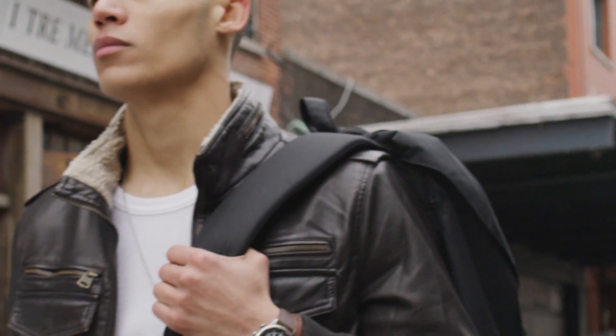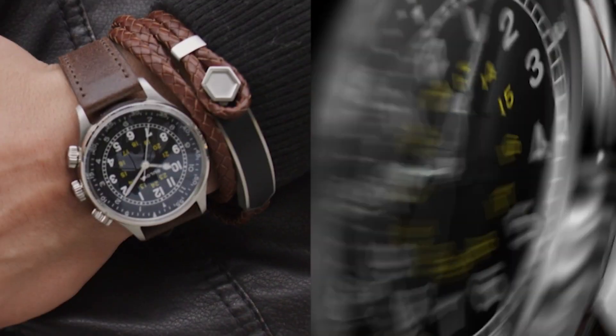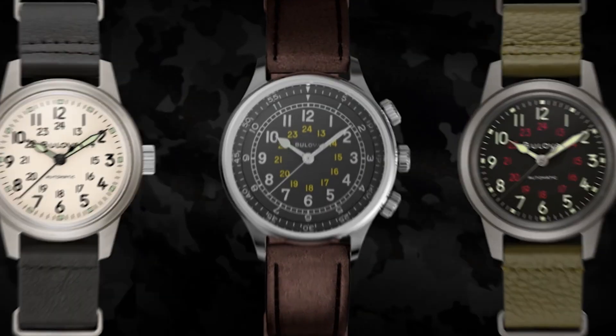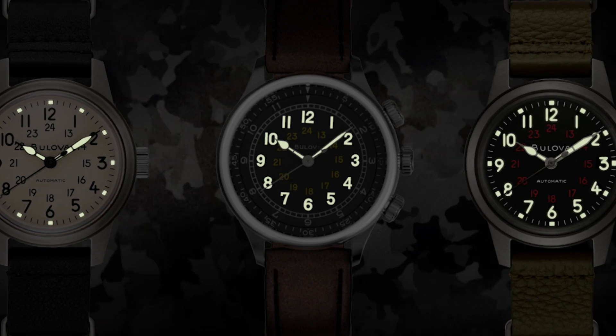Metal stamp: no metal stamp. Case material: stainless steel. Case diameter: 38mm, case thickness: 13.45mm.